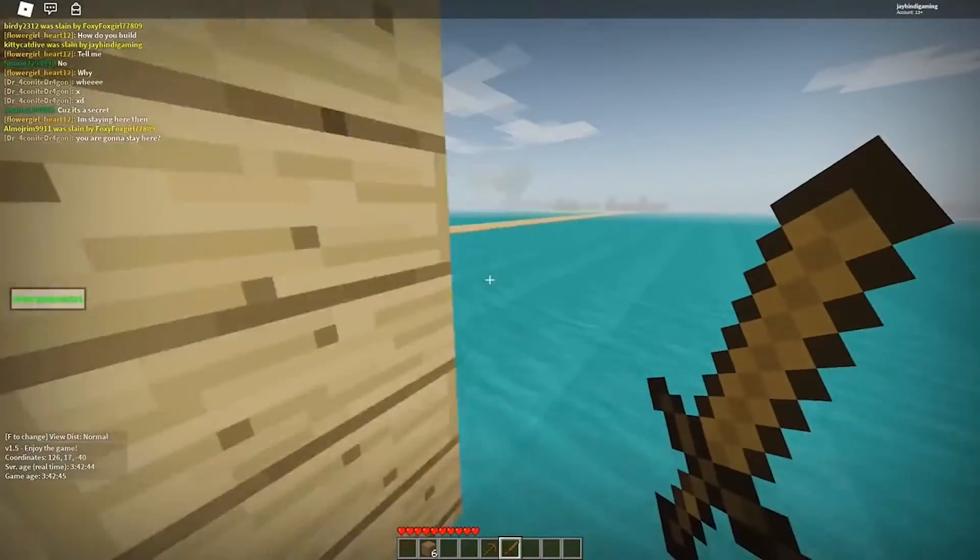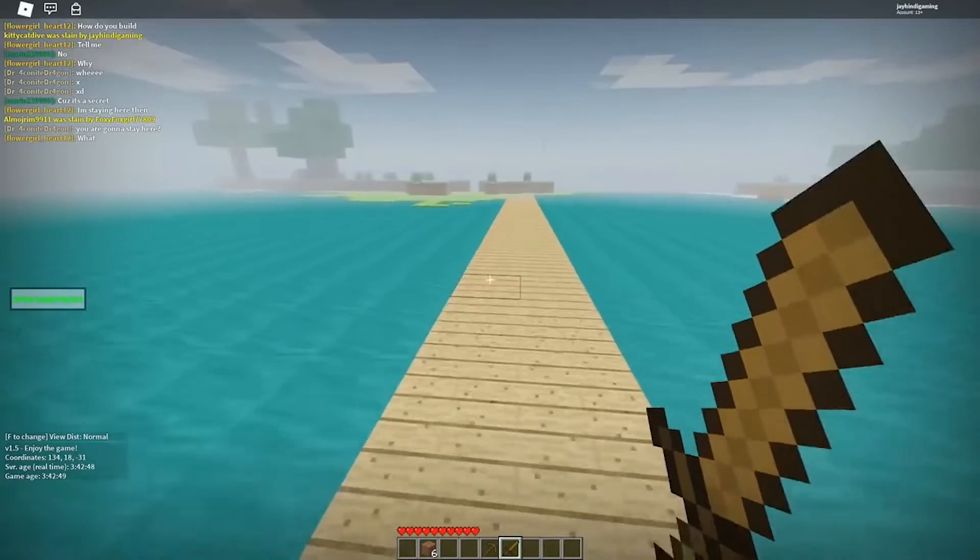It reminds us of another mind-blowing creation — a great Minecraft build made by Black Foster last year, inspired by many things. It's possible that it even outshines Minecraft's other creations.